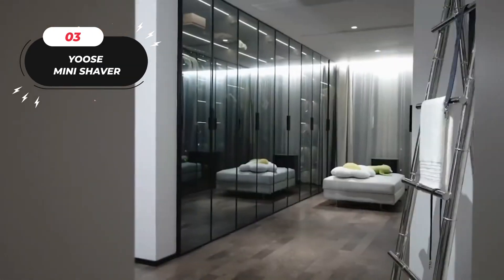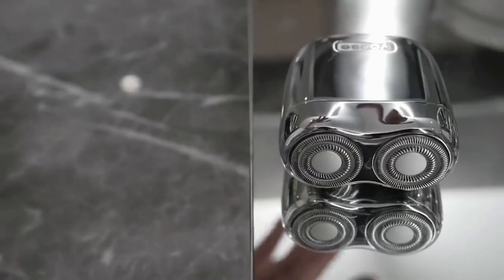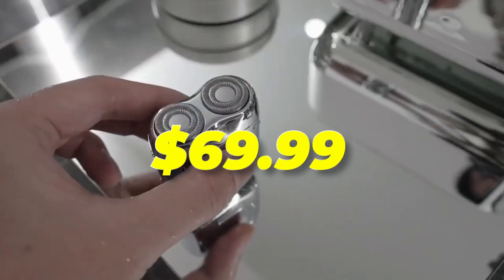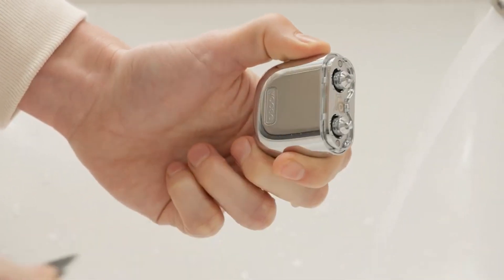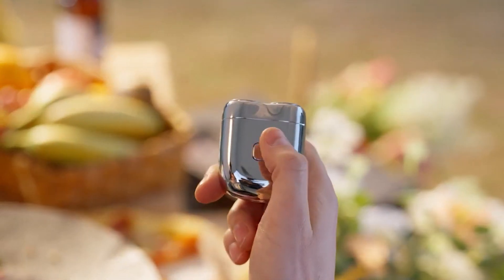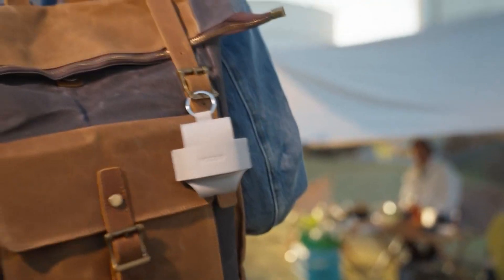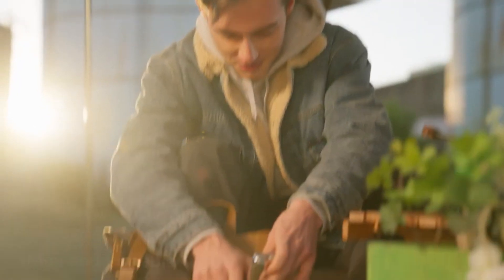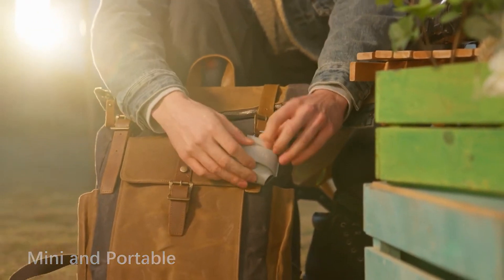Number 3: Introducing the Use Mini Shaver, a travel portable grooming solution priced at $69.99. This electric razor is designed to be lightweight, compact, and small, resembling the size of wireless earbuds. It's highly portable and convenient, making it an excellent choice for everyday use or when you're on the go. The included portable travel case ensures easy storage and effortless carrying, allowing for easy shaving anytime and anywhere.